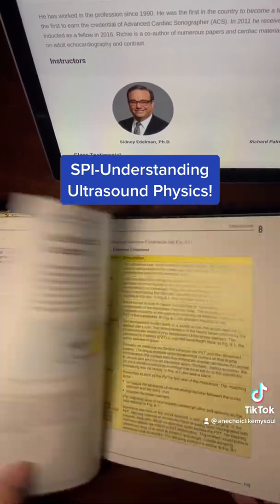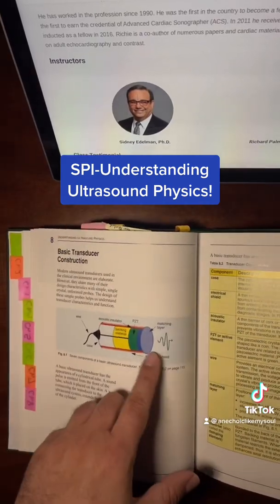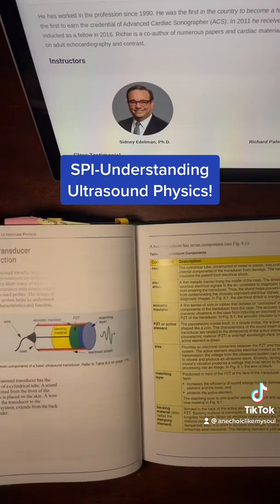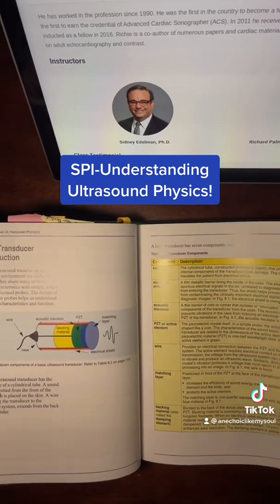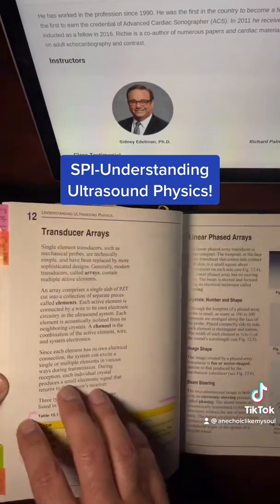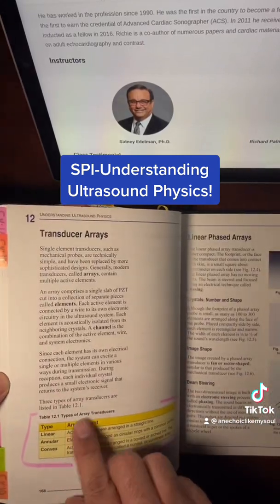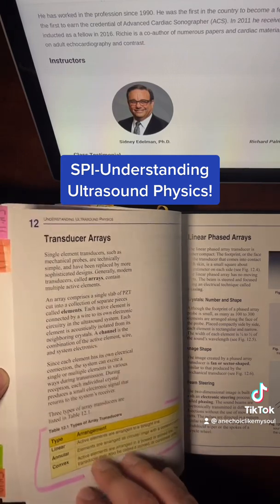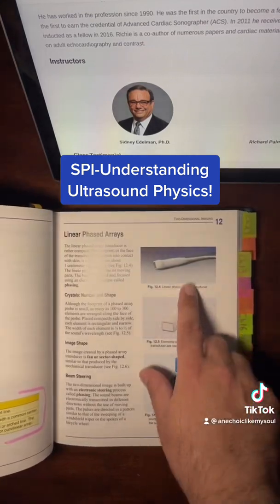There's a transducer chapter that shows you all the different components and how they work together. This is why a lot of people recommend this book — it teaches you everything you need to know. Transducer types: linear, annular, convex — you'll learn everything in class, and you'll use them all too.